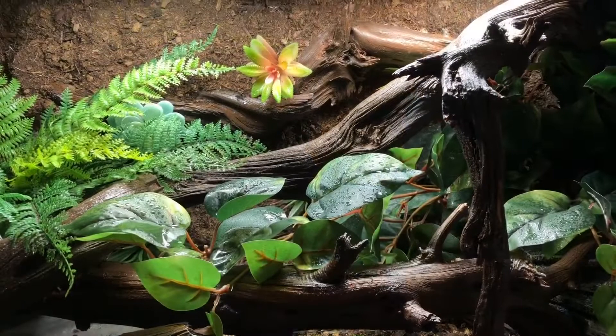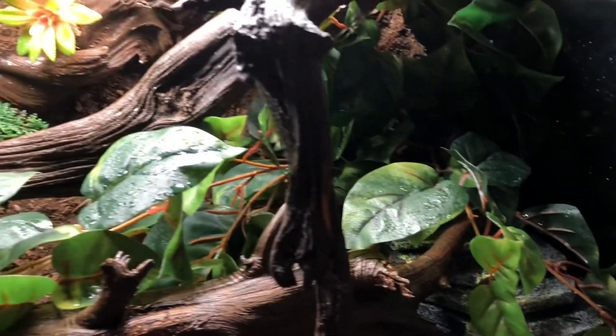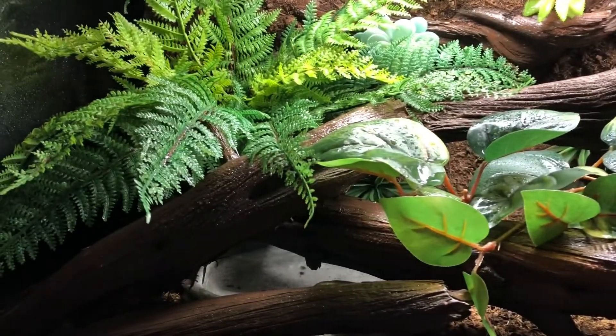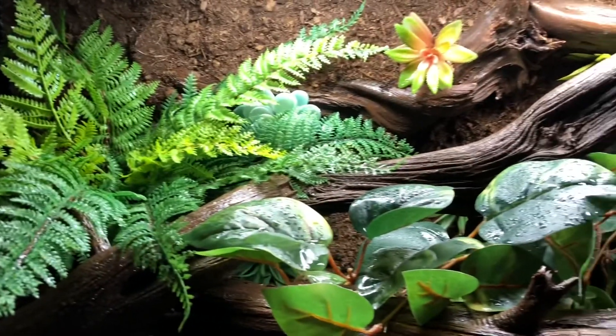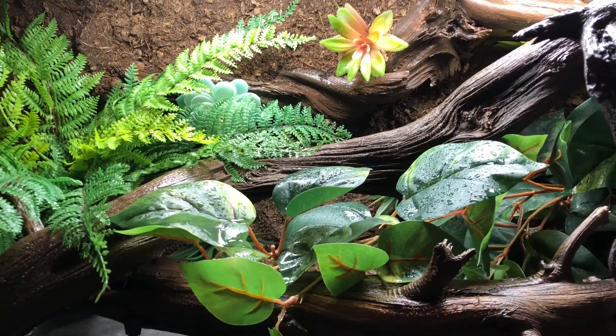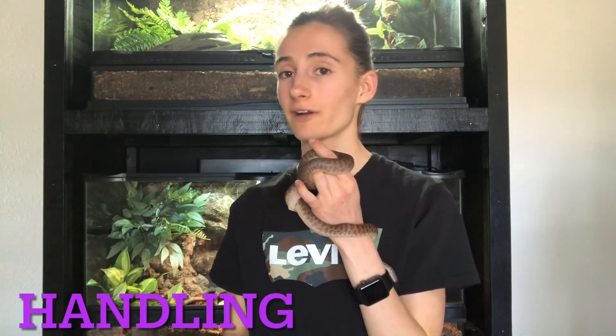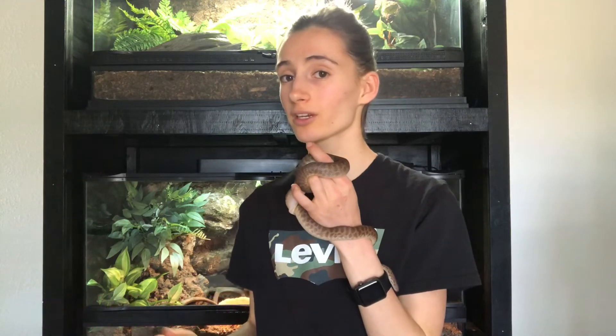This is my children's python's enclosure. As you can see, she has her warm hideout, a lot of plants and branches to hang out on, and her water dish. If you want to know how to make a naturalistic background like that, or see the full setup video, I'll link it below. When it comes to handling, these guys are very docile, very relaxed, and easy to handle — great for beginners or kids. They're a great snake if you want something you can handle a lot without worrying about biting or stress.